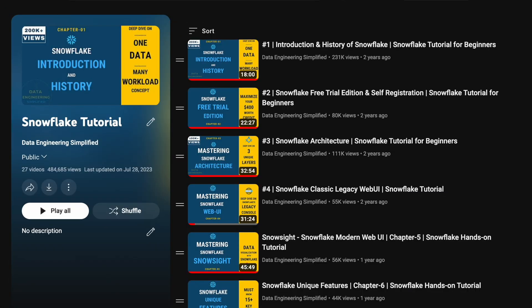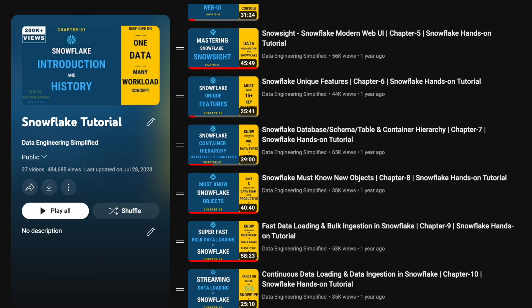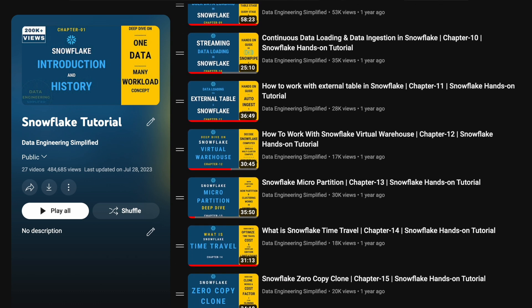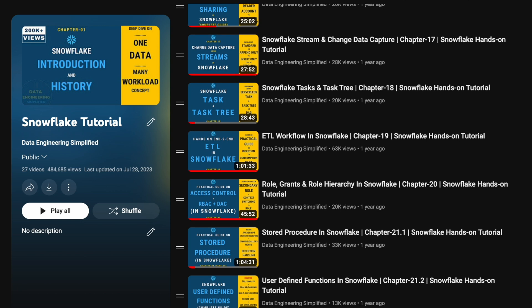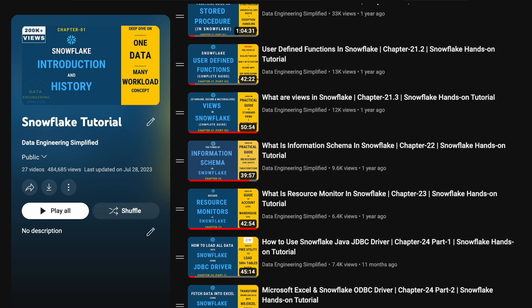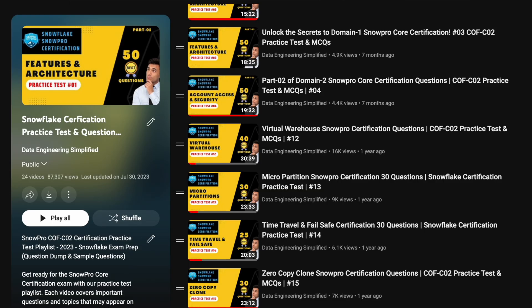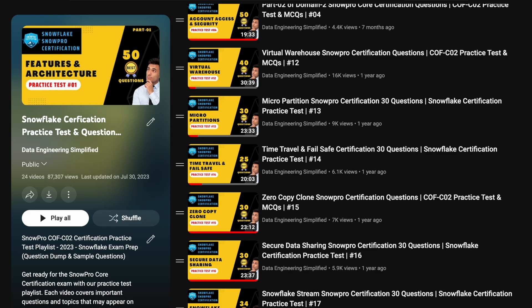I would also suggest watching my specific chapters that cover topics in detail. For example, chapters 1, 3, 6, and 8 from my Snowflake tutorial give a lot of practical knowledge for domain 1. Chapters 9 and 10 support data loading and continuous data ingestion. Chapter 3 is primarily focused on micro-partitions and is associated with domain 3. Chapters 14, 15, and 16 help you understand domain 6 better, and chapter 20 is all about role-based access control and discretionary access control — I highly recommend going through that chapter to build a solid understanding around security and data protection. After completing topics, you can practice 15 to 20 questions from my practice test to make sure you have no knowledge gaps.